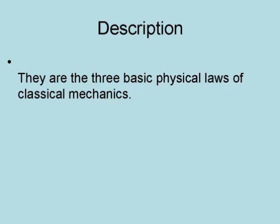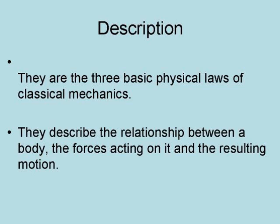Newton's laws of motion are the three basic physical laws of classical mechanics. They describe the relationship between a body, the forces acting on it, and the resulting motion.